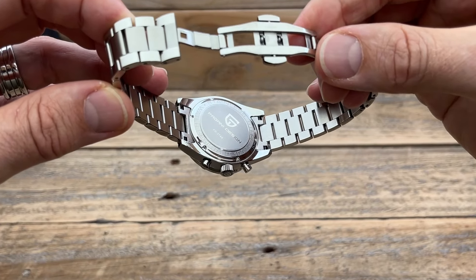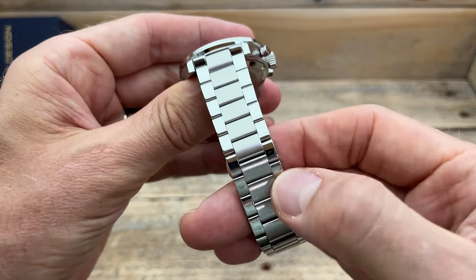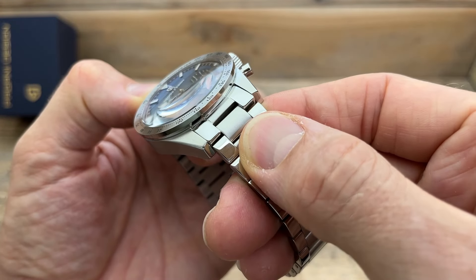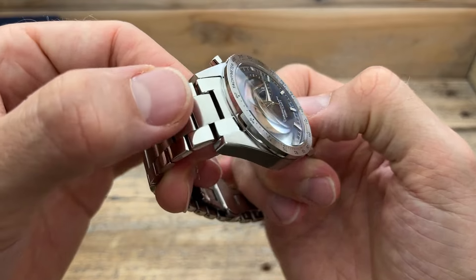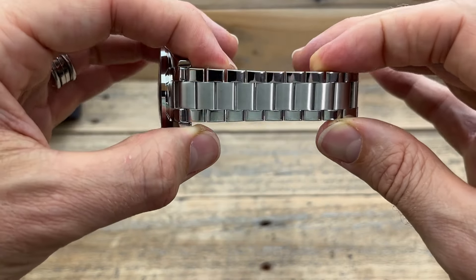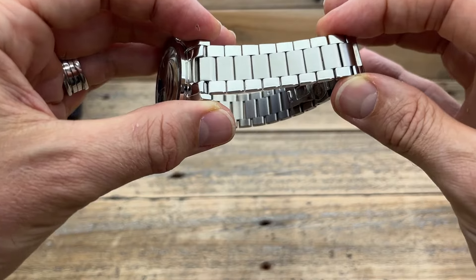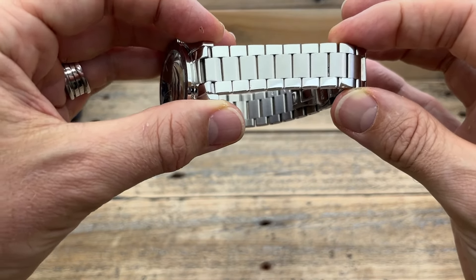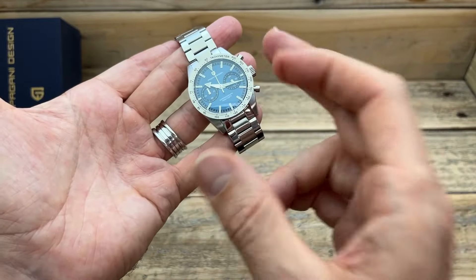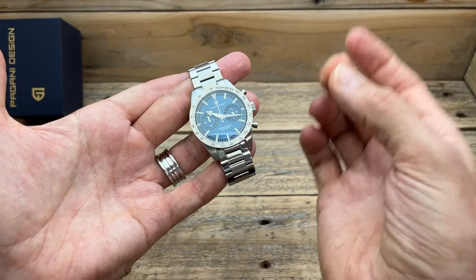The caseback is fairly simple with the Pagani Design logo and some information around it, which I'm perfectly happy with. The bracelet is two-tone — brushed in the center, polished on the outside — with solid end links that fit really nicely with zero movement. I don't think it sits into the case quite as well as I'd hope, but it's not something you really notice unless you concentrate on it. What's surprising is the quality of the bracelet, because Pagani Design tends to use cheaper bracelets as a cost-saving measure. This is by far the best bracelet I've experienced from them. It has a little bit of movement, which for a vintage-inspired watch actually matches perfectly.